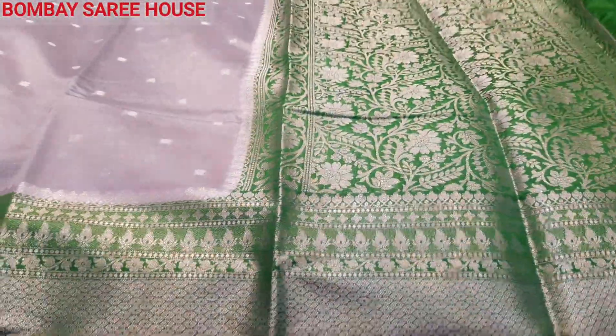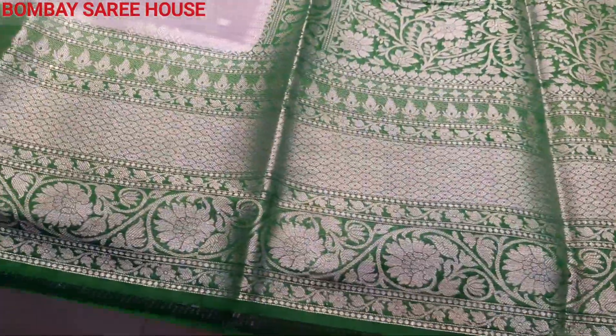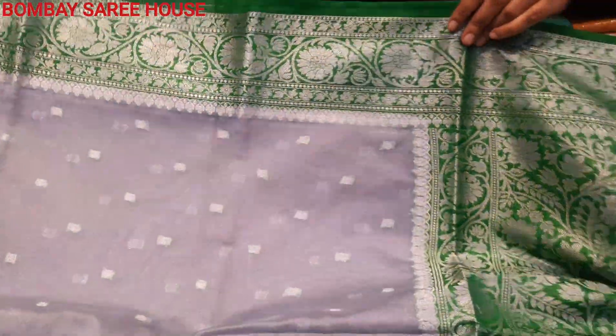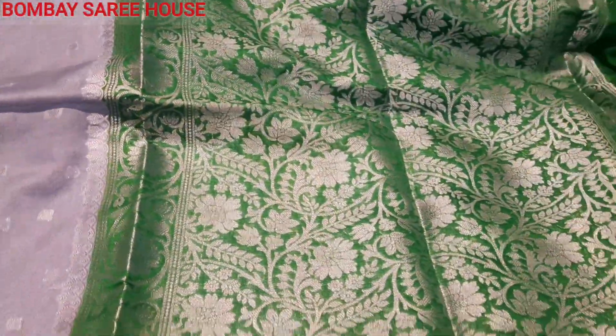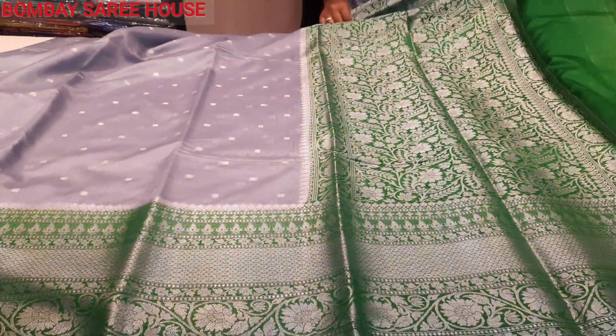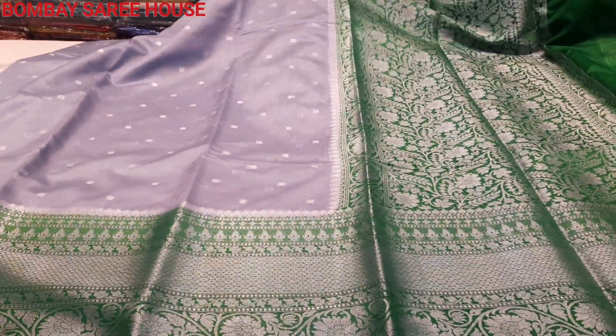We have grey and green combination with big border. We have a big border, a fine border, all over wood, and a hand border.